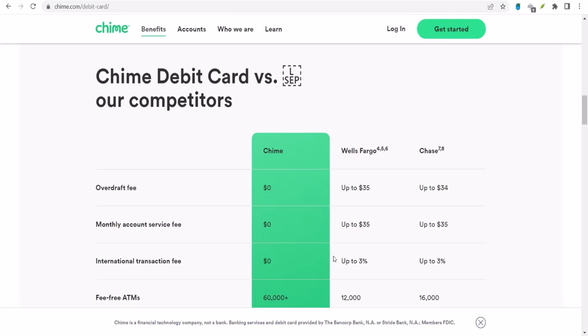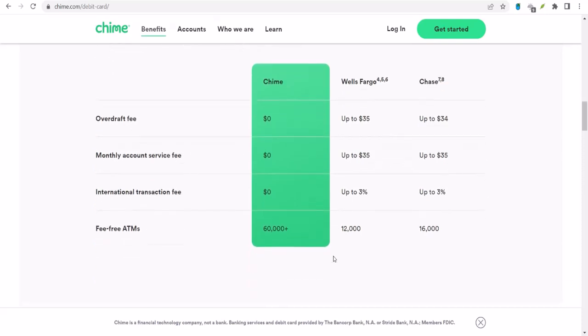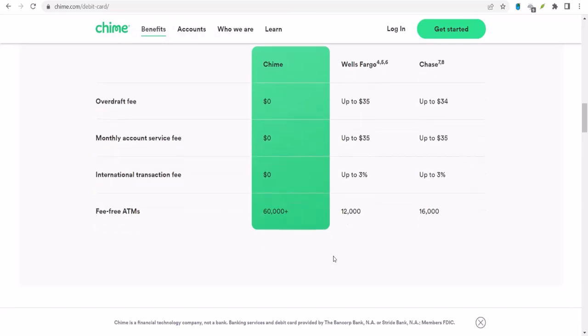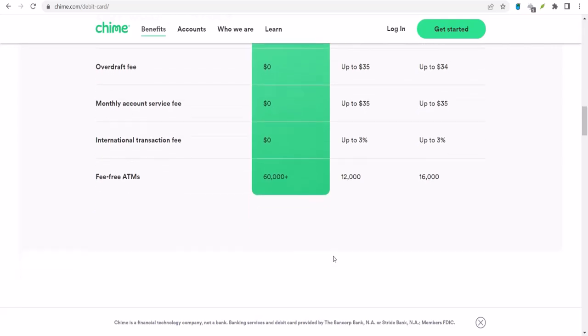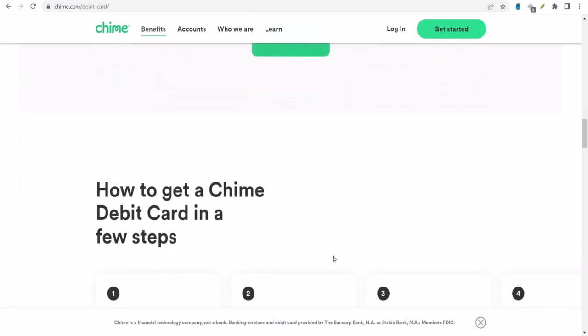Here's where things get a little interesting. While Chime doesn't have its own standalone money transfer service like Venmo or Cash App, it does integrate with some popular payment platforms. This means you can often link your Chime account to these other apps and send money through them — it's like having the best of both worlds. Which app should you use? Well, that depends on a few things: do you want something super simple, do you need to send money internationally, or are you looking for the best deal on fees? Let's break it down.